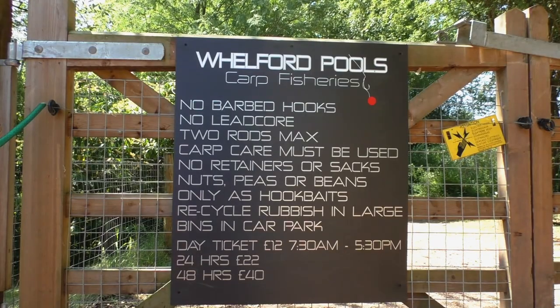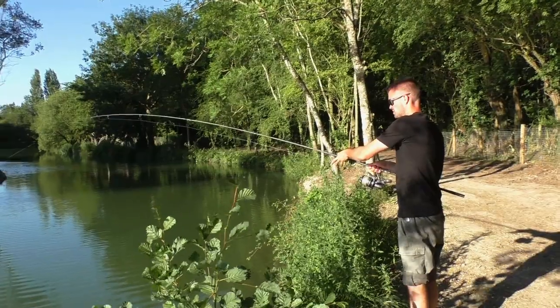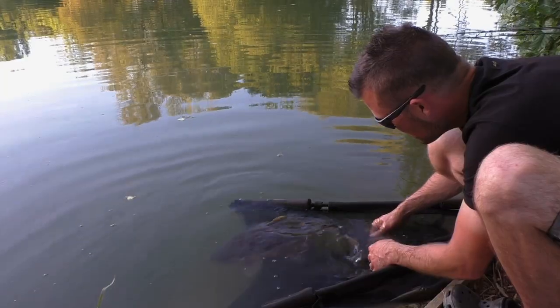Me and Adam are sat here on the beautiful banks of Welford Pools. Welford has recently reopened under new ownership and is stocked with approximately 100 to 150 carp, all of which are beautiful scaly fish. Very new, not as naive as we thought, but yet we're sat here at the end of our 24 hours.